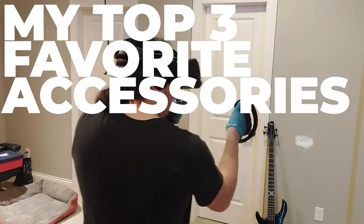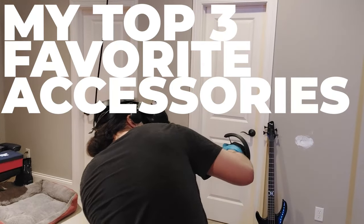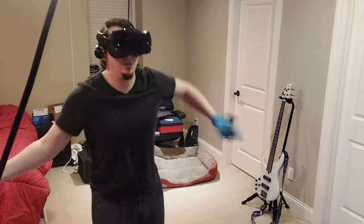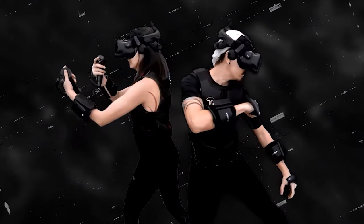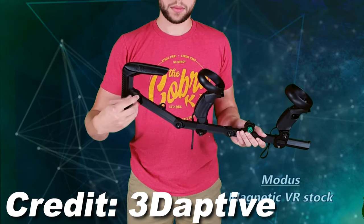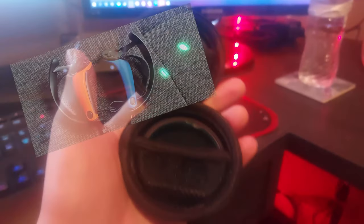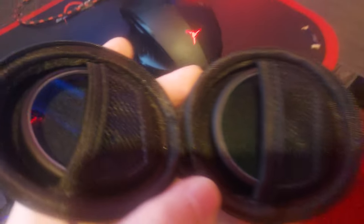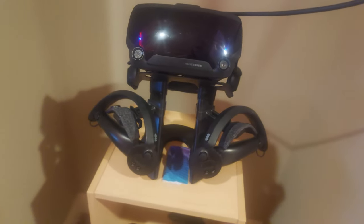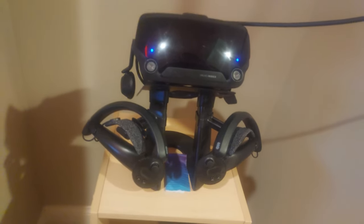So here are three accessories for my Valve Index that I absolutely cannot live without on a day-to-day basis. For reference, you can spend a lot of money on VR accessories — haptic vests are upwards of $300, and most high-quality Valve Index gun stocks are at least $800 or more. There's all kinds of crazy covers, cleaners, and way more. I'm aiming for accessories I use most frequently and that have been the most useful for normal operation, but also ones that don't break the bank, with all three combined coming in at just under $70.